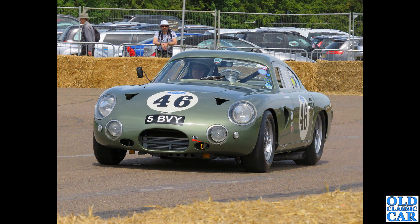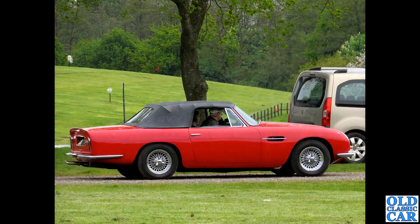Over to Bicester: 5BVY is a recreation of another one of the project cars - DP214 - recreated here. Built with long-distance sports car racing in mind, seen being exercised at Bicester.